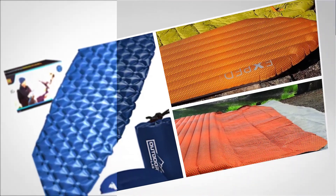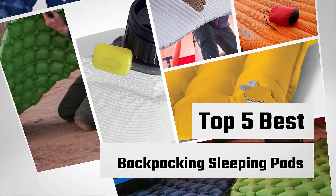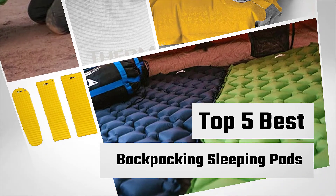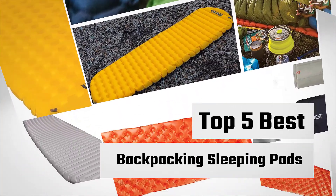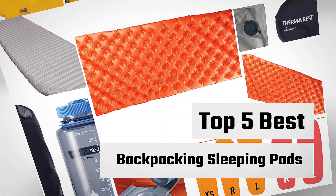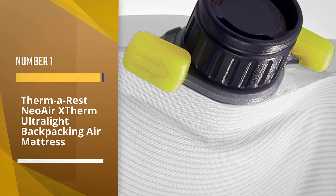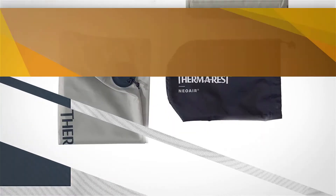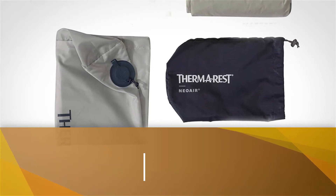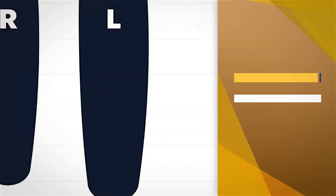Are you looking for the best backpacking sleeping pads? Here we have picked the top five. Number one, most popular: the Therm-a-Rest NeoAir XTherm ultralight backpacking air mattress. The NeoAir XTherm scored the highest on our assessment and therefore took first place as the best overall backpacking sleeping pad.